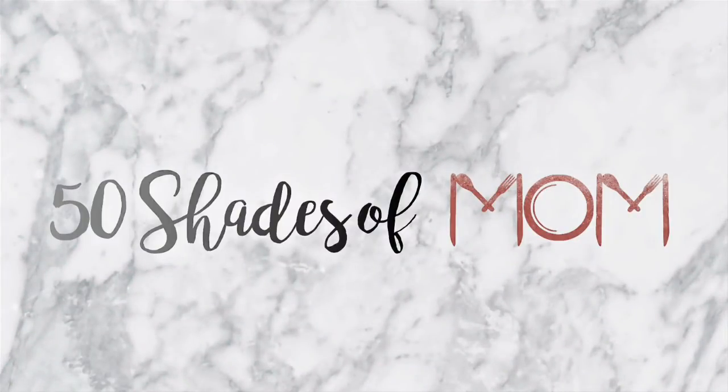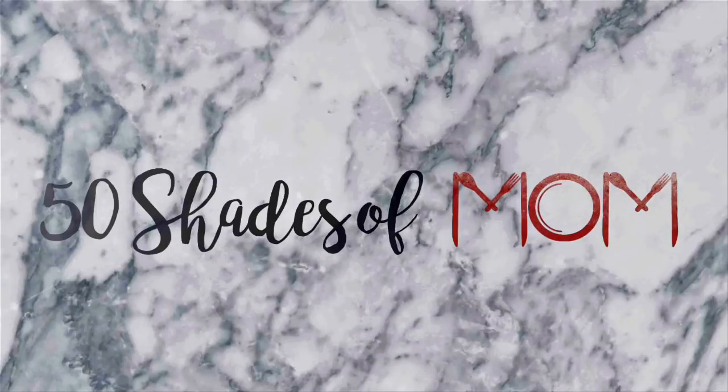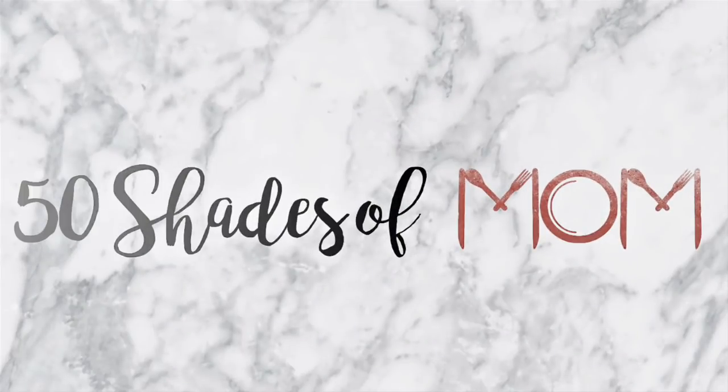I am back, you guys, to share with you two absolutely delicious recipes. Hey guys, Kira here from 50 Shades of Mom - tips for all shades of mom life. In today's video I am back to share with you two recipes. Both of them are low carb, and you can really adapt them to any one of your dietary preferences, but both of them are so, so good.